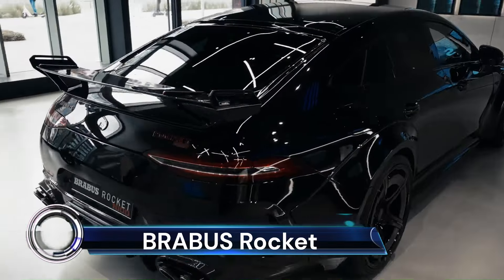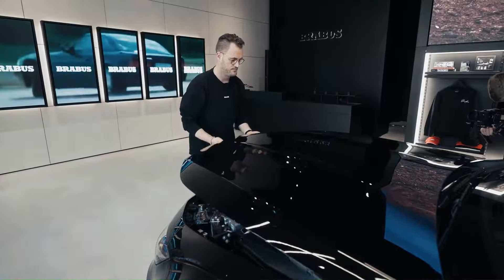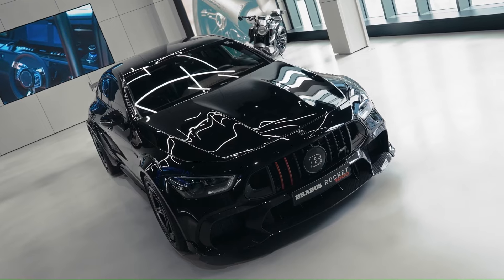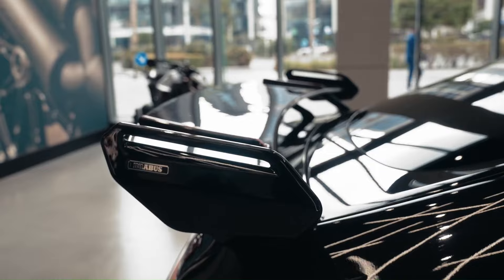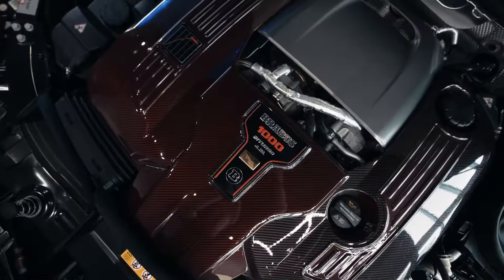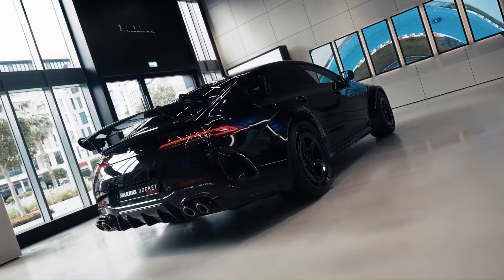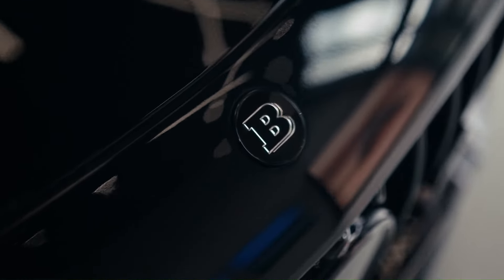The Brabus Rocket 1000 is a testament to the pinnacle of automotive engineering, boasting a staggering 1,000 horsepower and a top speed of 316 kilometers per hour. This hybrid supercar, based on the Mercedes-AMG GT 63 S E Performance, is not just about raw power — it's a symphony of design and performance. With its wide-body design and carbon aero components, it commands attention and respect.